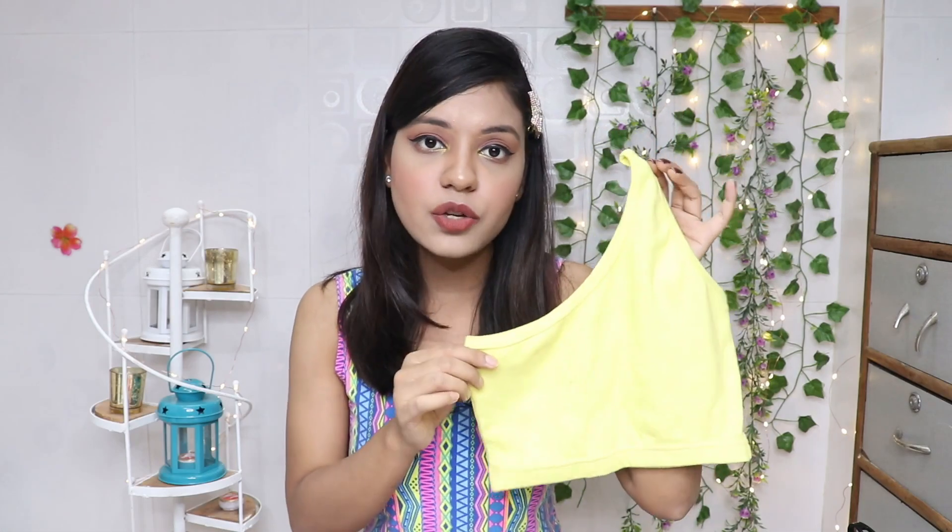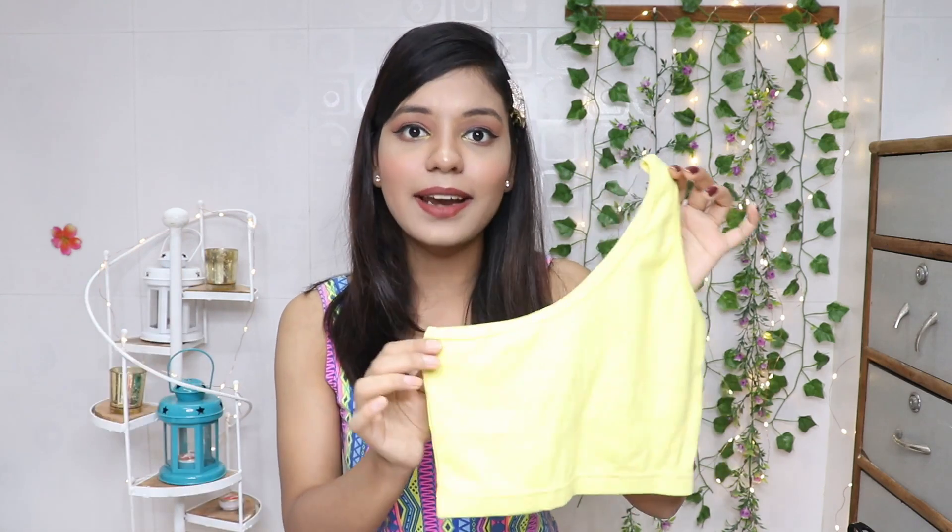The next top is a lemon yellow one-shoulder top. It came in so many colors and varieties, but I specifically chose lemon yellow because my wardrobe is full of black and white clothes and I wanted to add some color. This lemon yellow is very summery — some yellows can be harsh on the eyes, but this color is perfect for summers.